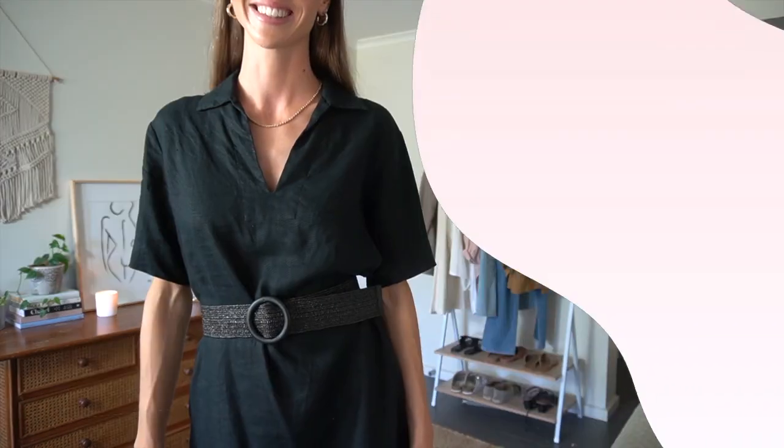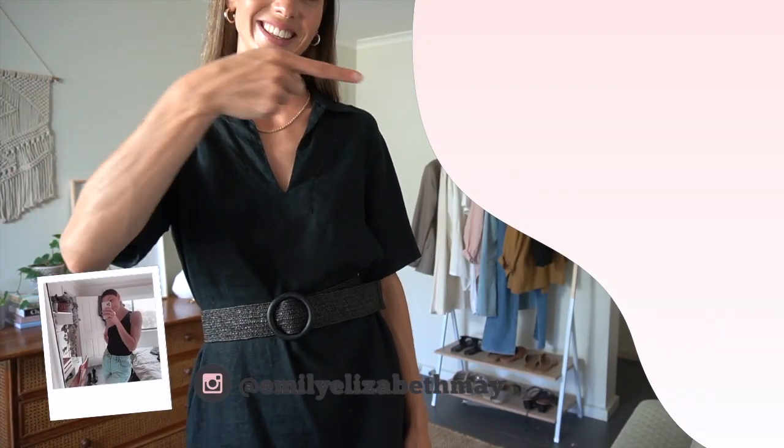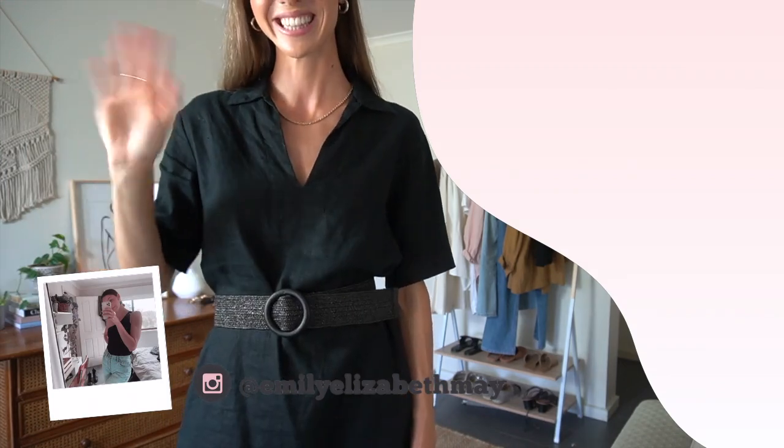If you enjoyed today's video you might like to watch more of my fashion styling and lookbook videos by clicking up on the screen here. I appreciate you so much and I'll see you next time.